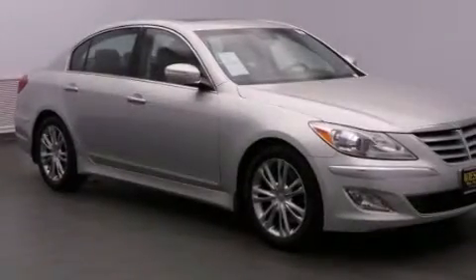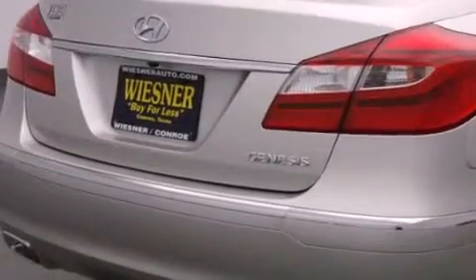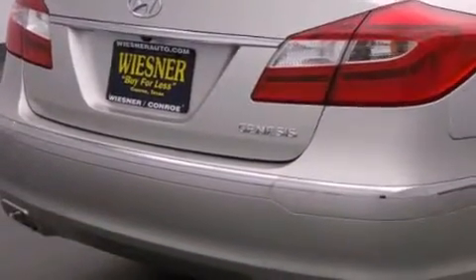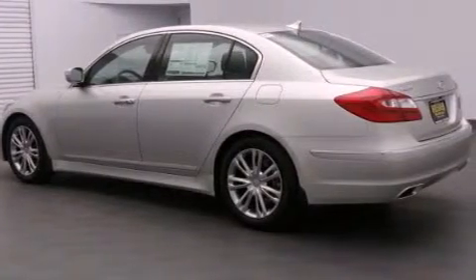The following features are also included: dual power seats, heater vents for rear seated passengers, cruise control, leather seats, rear curtain airbags, rear seat childproof door locks, a pass-through rear seat, and an auto-dimming rear view mirror.